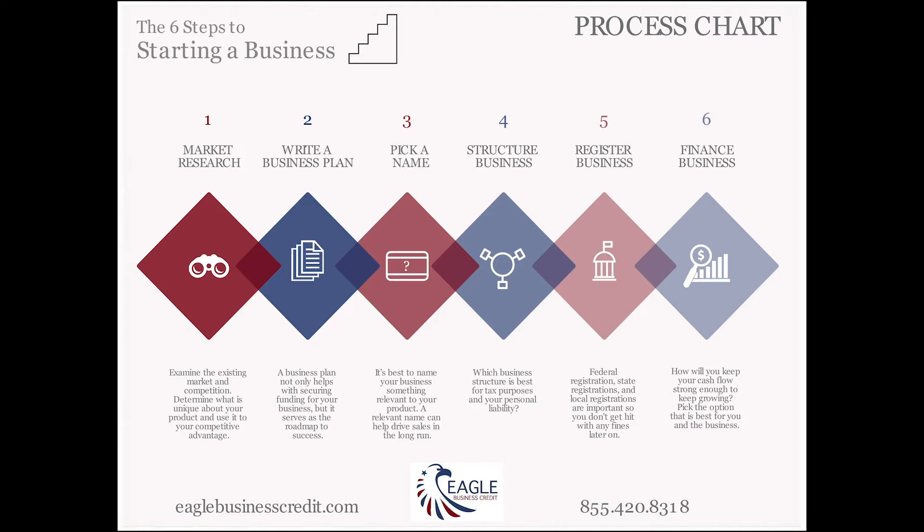Number two: a business plan. Do you have one? Businesses that don't tend not to be successful, so make sure you have one. Make sure you revisit it frequently.